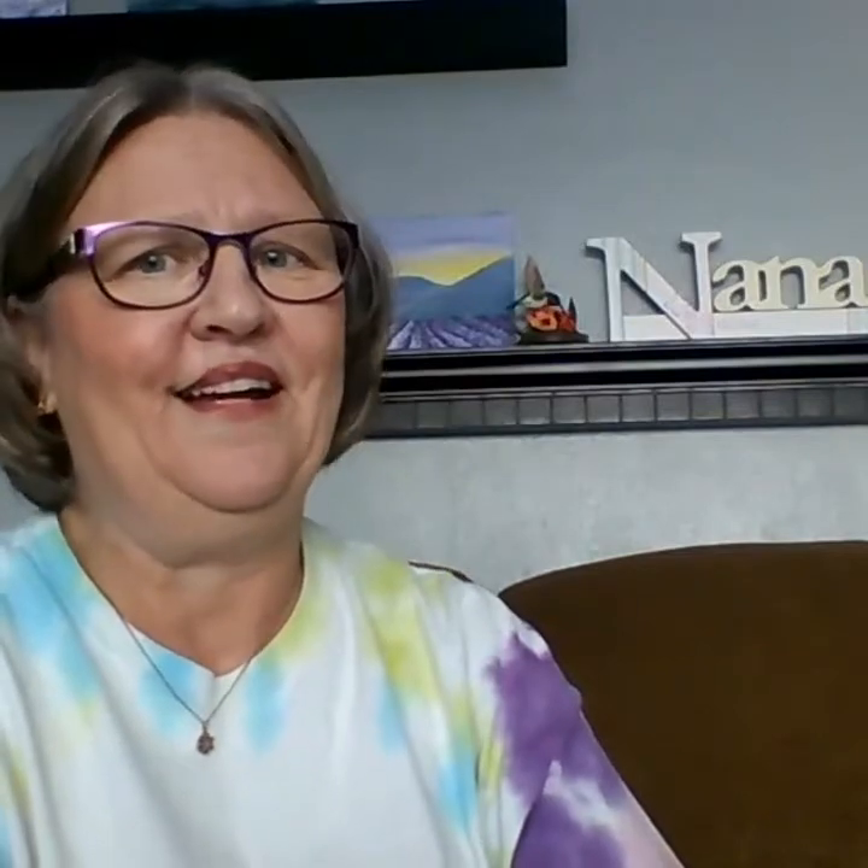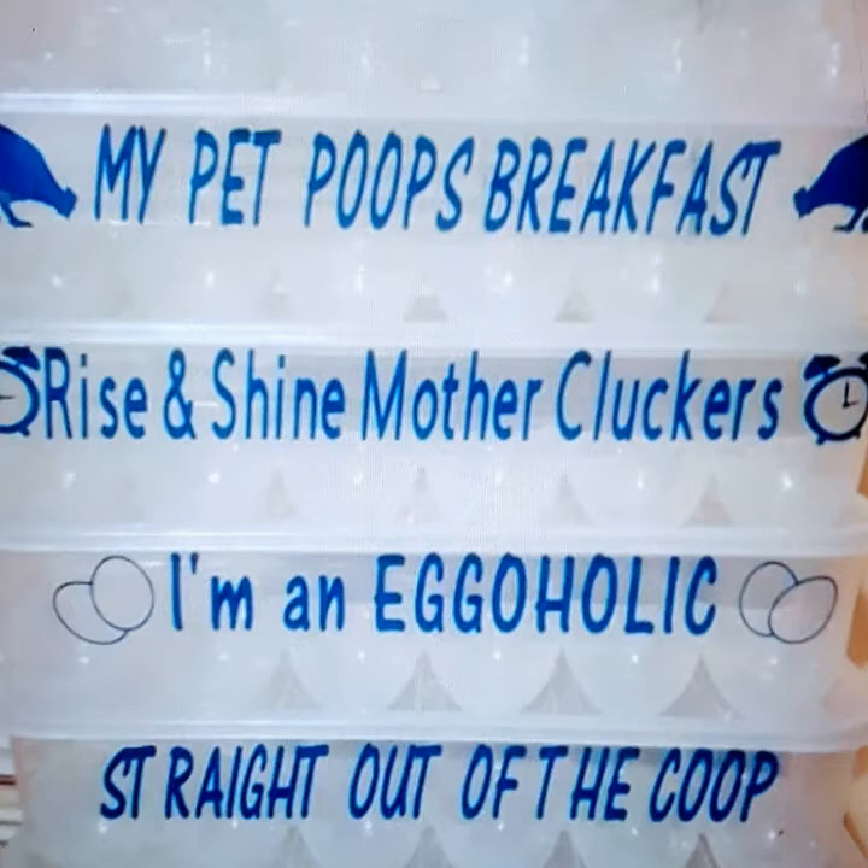This is a pretty cool, unique idea — I do like these. These are egg cartons and you can have them custom made. The sayings on there — just read them, they're pretty funny. I'm not going to read them out loud, but they're cool and unique and reasonable. They're $8 a piece and they're plastic, so obviously you can use them over and over.